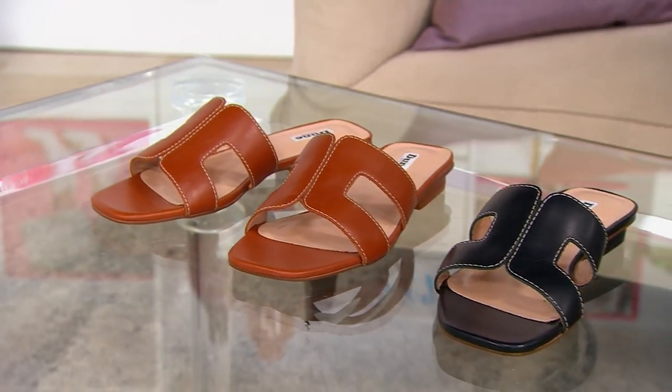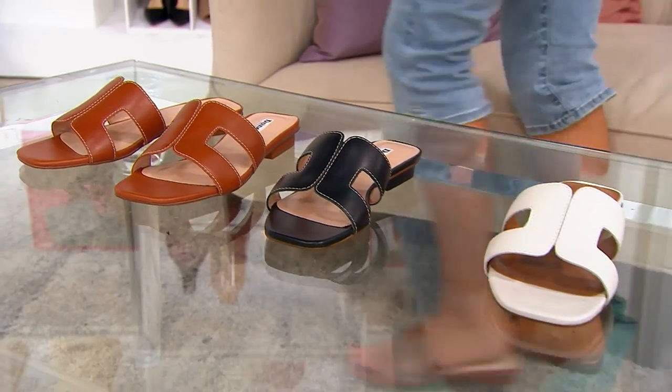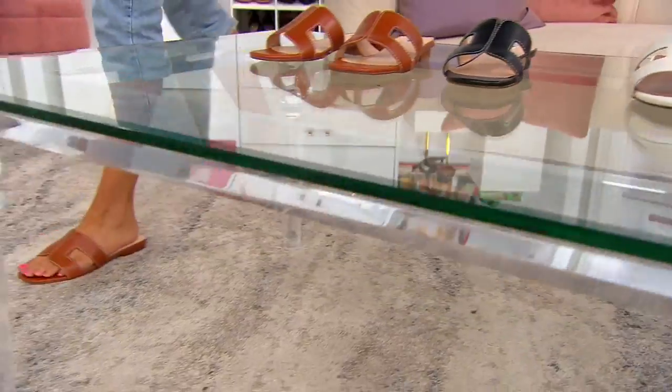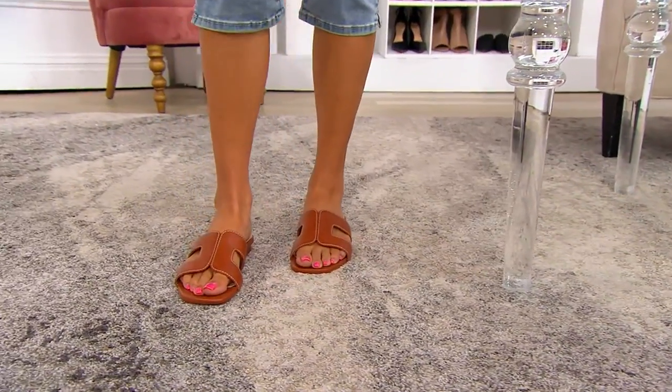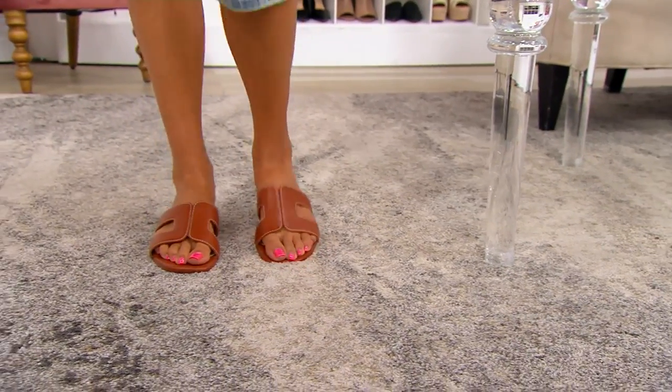True to size, whole sizes — go with your normal whole size. There are no half sizes here either, so go on up if you are in between. I'm a six and a half going to seven, and they fit great.